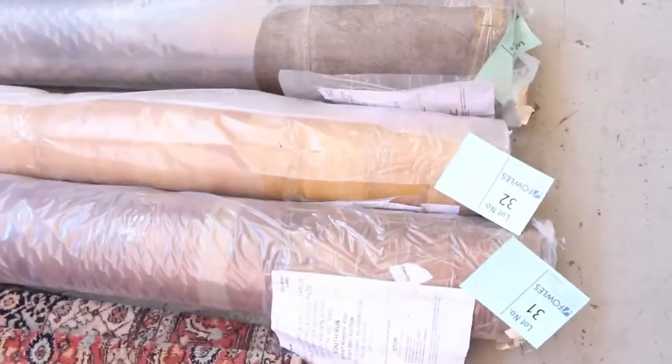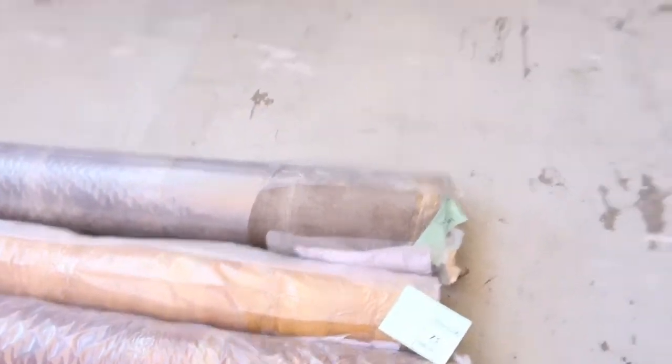We've got some vinyl here, just 3 rolls — a 4-metre wide vinyl. That's been selling at $25 a metre. A couple of timber designs there and a tile.